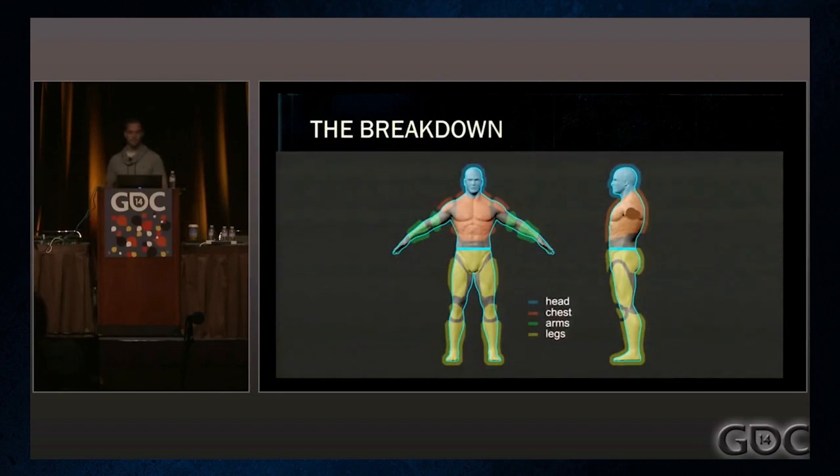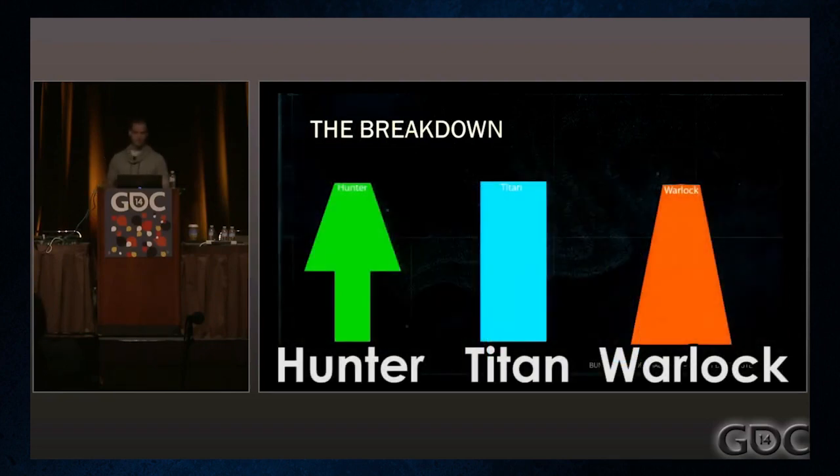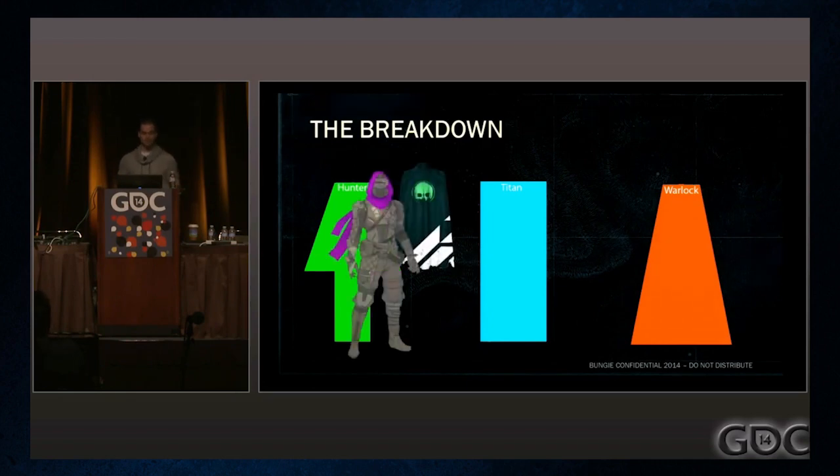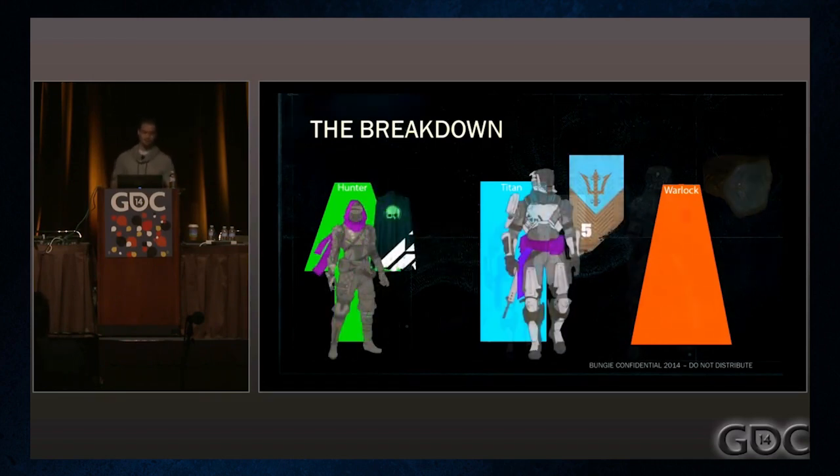They started with the head, chest, arms, and legs, and gave each class a different shape to differentiate them. They added a fifth armor slot — the class slot — to each class to make them feel more unique: the Hunter's cloak, the Titan's badge, and the Warlock's bond or armband.